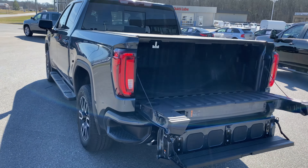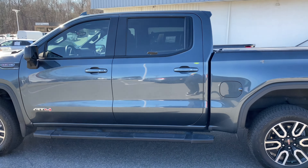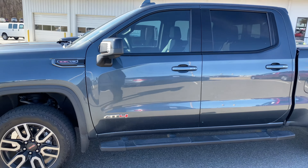Come check it out — 2020 GMC Sierra AT4 1500, 6.2 liter V8. It's in really good condition.